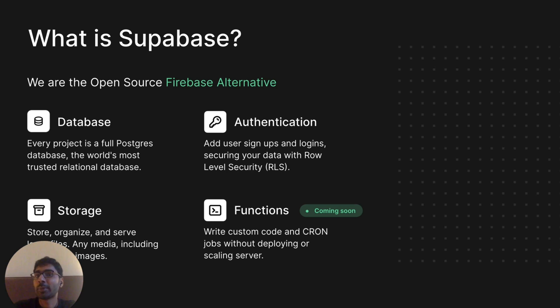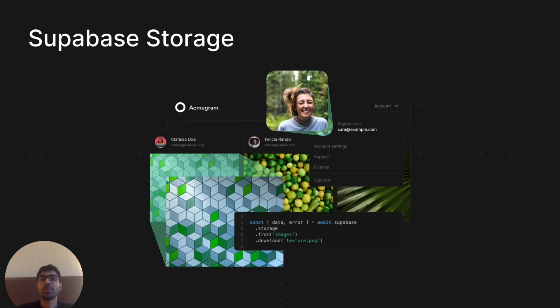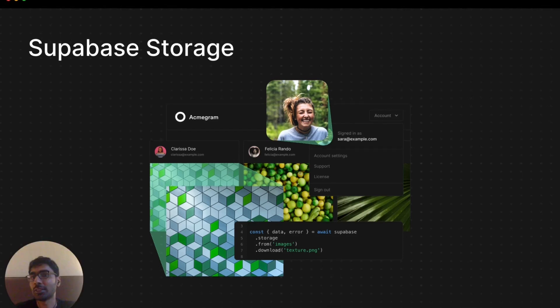What is Supabase? Supabase is an open-source Firebase alternative. When you sign up to Supabase you get a full-fledged Postgres database and the necessary tools to build your own authentication flows in your website or mobile apps, and you of course get storage, which I'll be talking about today. We'll also be releasing Supabase Functions soon, which is our own serverless platform. Supabase Storage is an object storage service — anything too big to directly store in your database, like images, videos, or CSV files, is better stored in an object storage service, and that's what we have built.